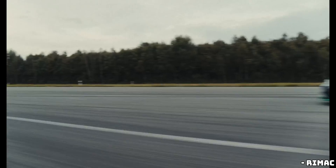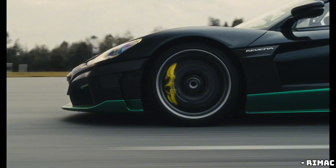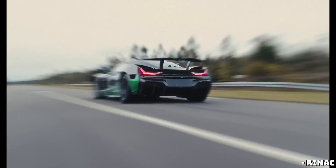Welcome back to the channel, Gearheads. Today, we're diving into the jaw-dropping world of hypercars, and we've got something really special for you. You've heard of the Rimac Nevra, right? The electric supercar that redefines speed and performance?